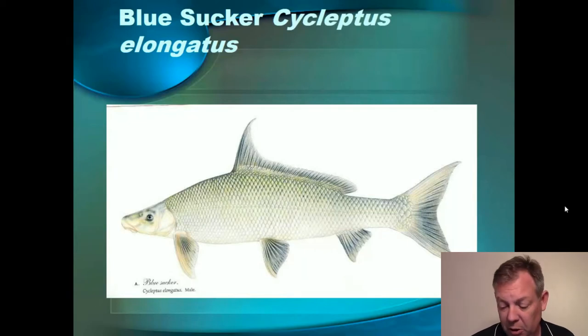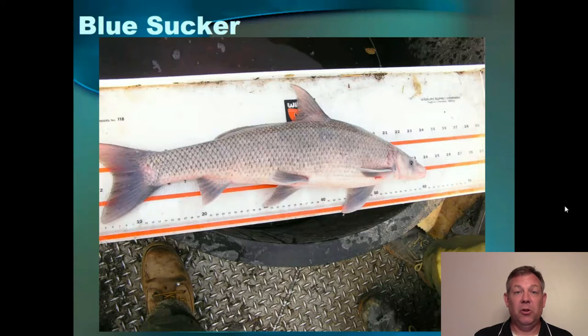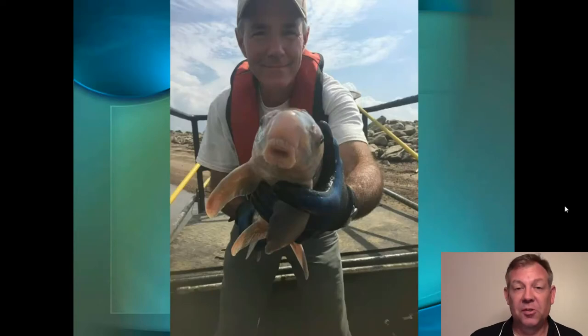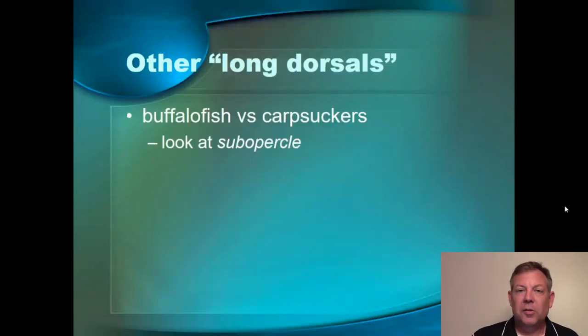Here's another picture of that. You see the long dorsal fin and here you can see the bluish color. When you get these in breeding conditions, the males are very intensely blue. In fact, their bodies are completely covered with tubercles — their whole body feels like sandpaper. It's a very cool fish. Here's a look at the warts on the lips. A few species have this, but these are really pronounced and they're called papillae. And here's Paul Rister with the blue sucker he caught — again, you see the big swollen lips with the big warts on them. You're not going to mistake a blue sucker for anything else.